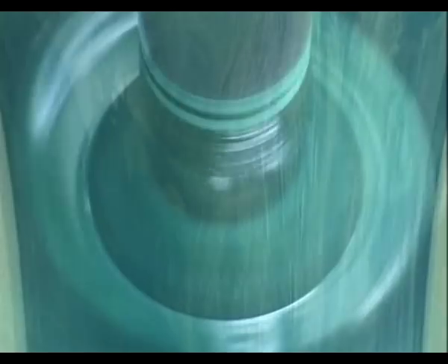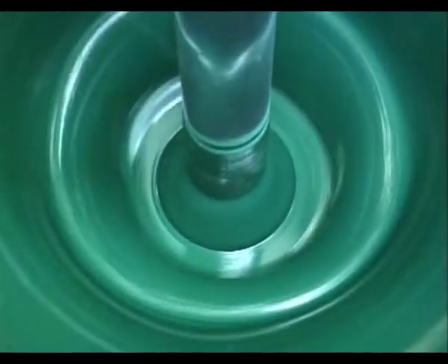The pigment is suspended in a solution of gum arabic dissolved in water and repeatedly ground through a triple roll mill to release the full intensity of the colour.